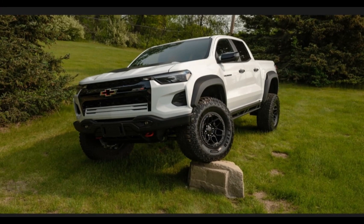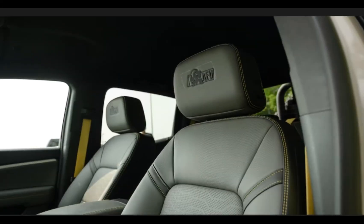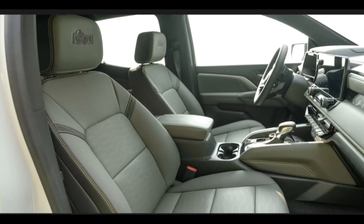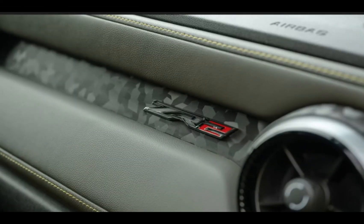Engine options and fuel economy: regardless of trim, all 2024 Colorados are powered by a version of Chevrolet's 2.7-liter turbocharged four-cylinder engine. An 8-speed automatic and RWD are standard, but 4WD is an available option. The standard 237 HP variant is standard on the WT and LT, while a 310 HP, 390 lb-ft Turbo Plus tune is available on those trucks, or standard on the Trail Boss and Z71, both of which include 4WD.